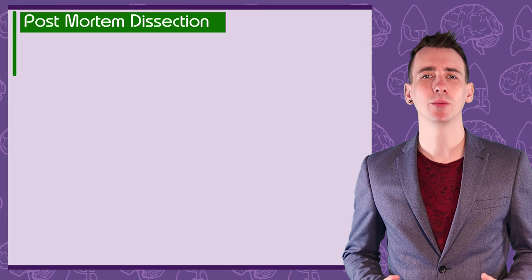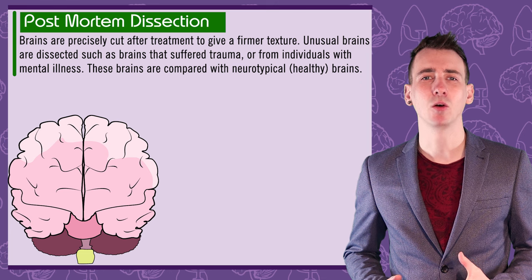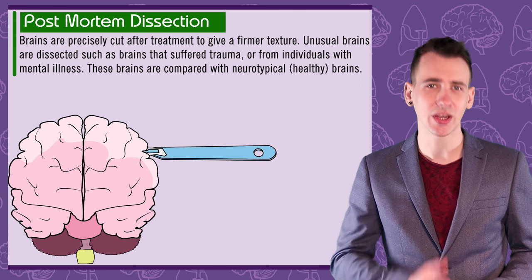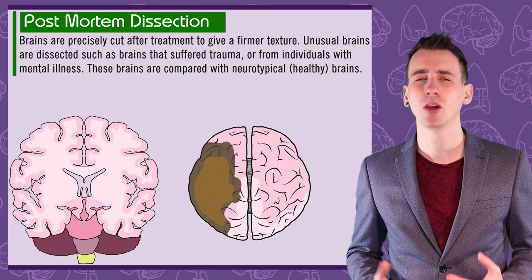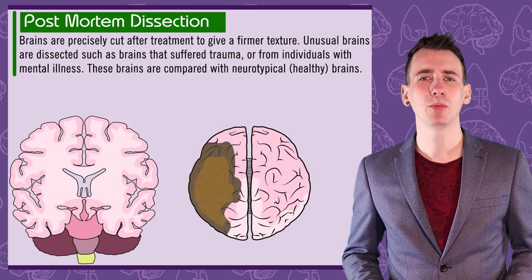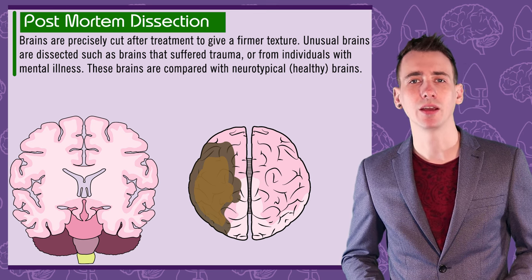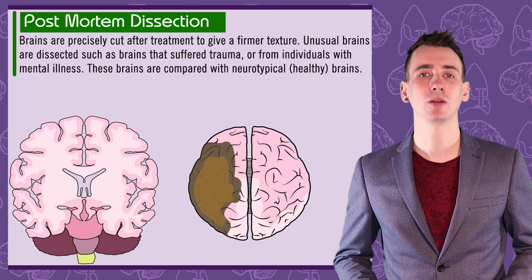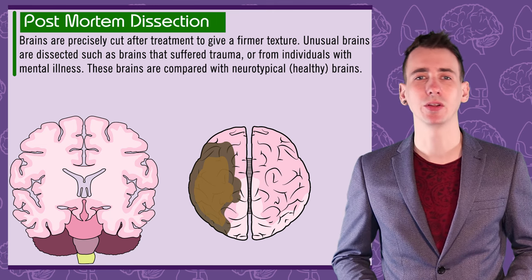The first way of studying the brain is the oldest: post-mortem dissection. After death, brains are usually treated chemically or fixed to give them a firmer texture so they can be cut precisely. The brains chosen for dissection are often from people who may have had unusual brains, such as people with mental illness, trauma to the brain, or unusual behaviour in life. Their brain will be compared to a neurotypical, or healthy, brain, and any physical differences could be linked to the behavioural differences.